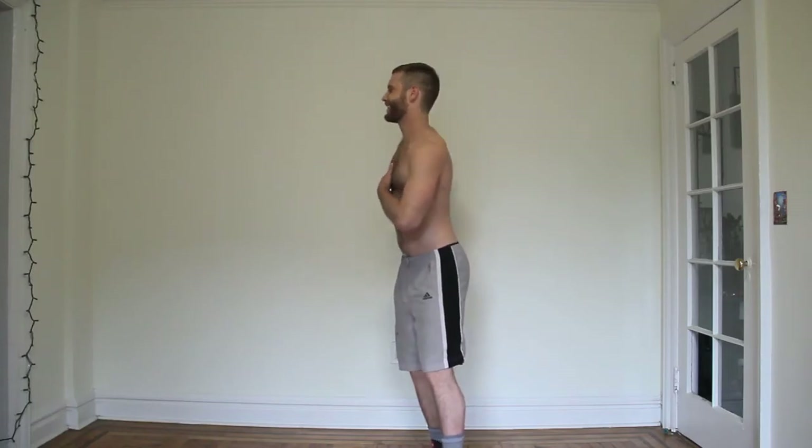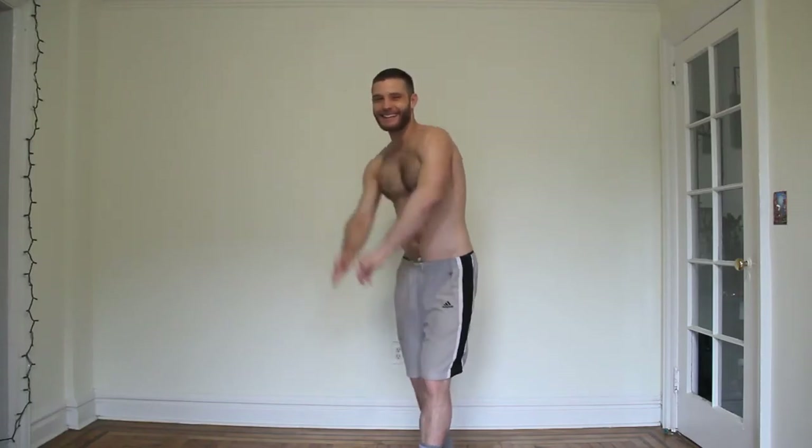Let's get some warm circles with our right arm going forward — big circles right here, big range of motion. And let's bring it back, there we go, good stretch.